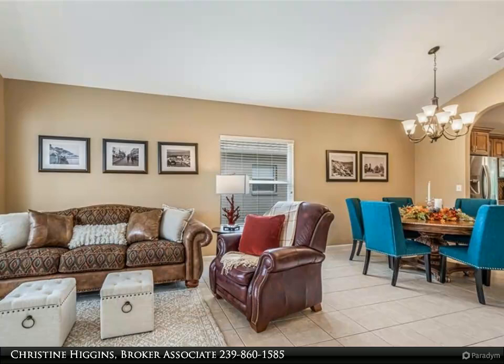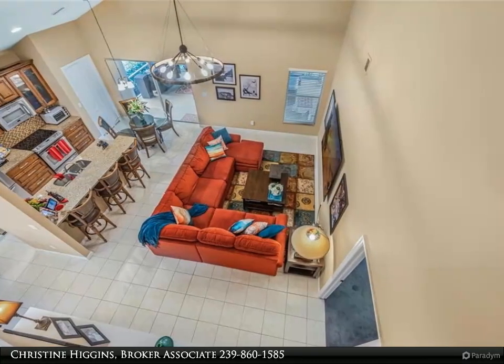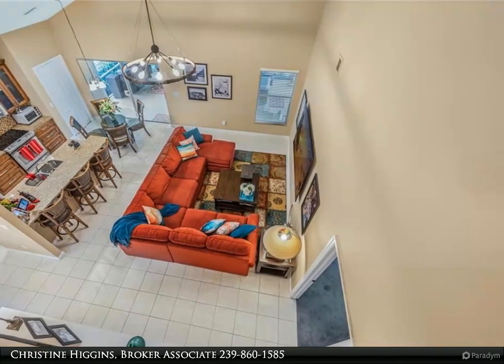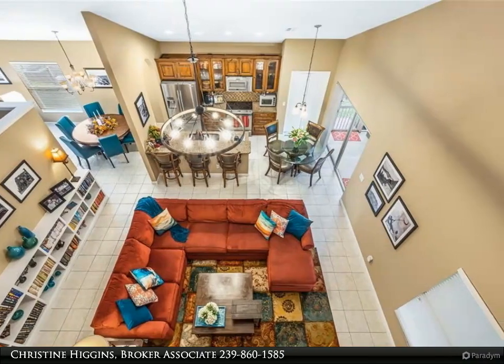Step outside to a sprawling screened lanai — the ultimate outdoor haven with a rejuvenating hot tub, presenting a perfect setting for relaxation and entertainment. Delight in the daily spectacle of vibrant sunsets painting the sky with rich hues, casting a magical glow over the waterfront.